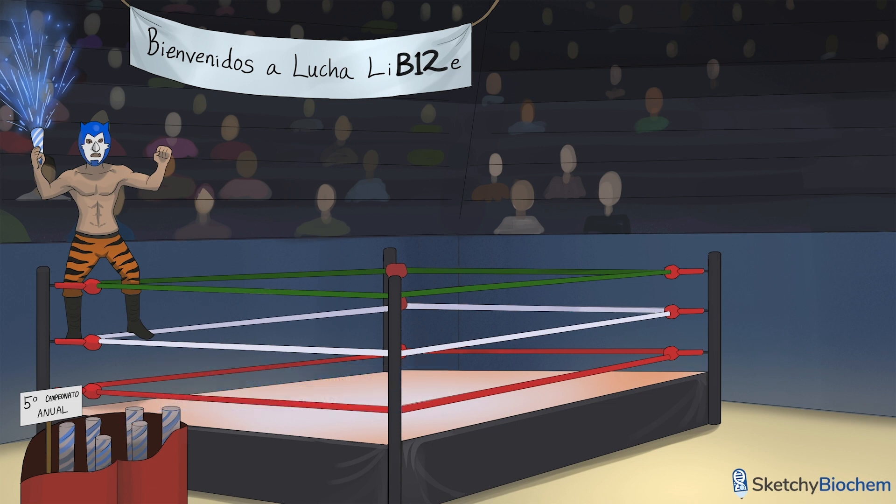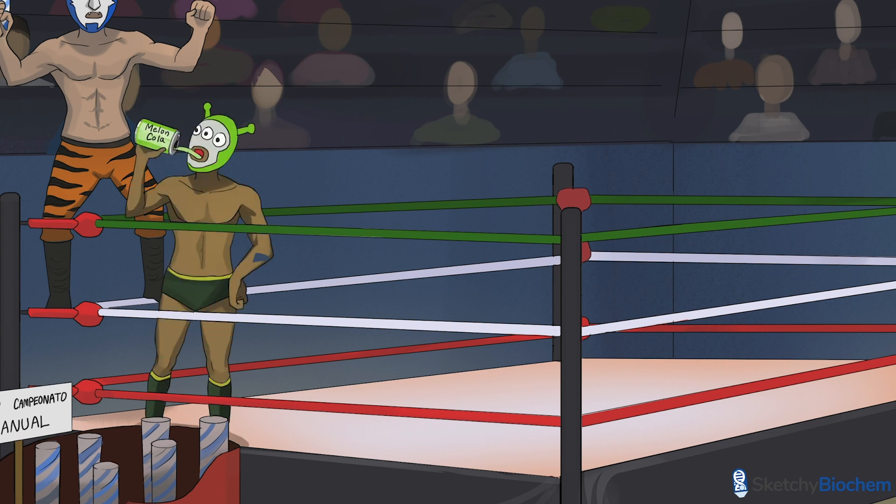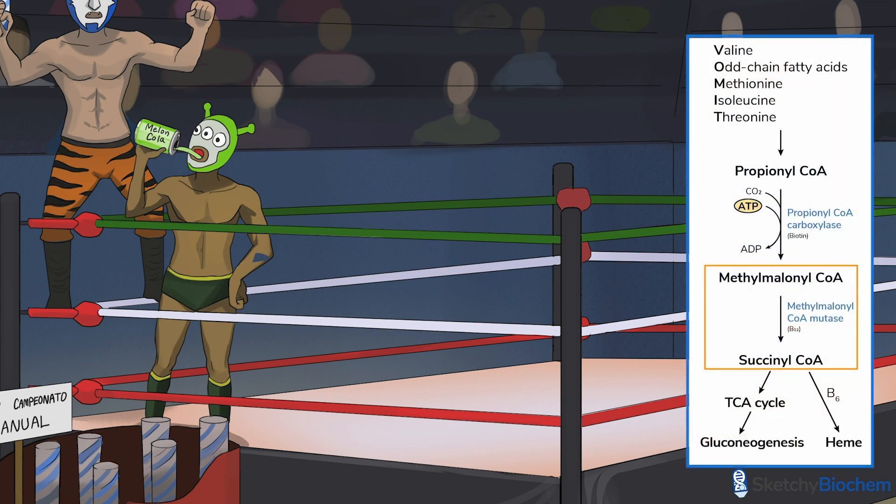So why do we need B12? Well, B12 is a cofactor for methylmalonyl-CoA mutase and methionine synthase. Methylmalonyl-CoA mutase turns methylmalonyl-CoA — which comes from the breakdown of odd-chain fatty acids and branched-chain amino acids — into succinyl-CoA.